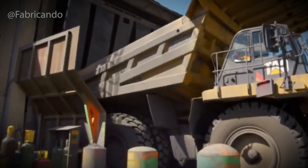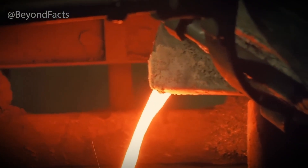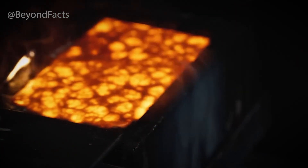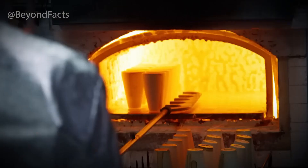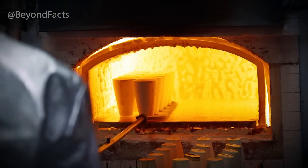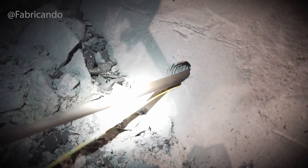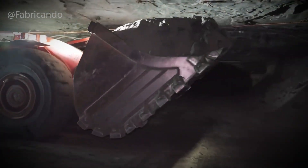And if the numbers do add up, that's when the explosions begin. Finding the gold is only the beginning — now you have to tear through the earth to get to it. Once the 3D model is built and the deposit is confirmed, the next phase begins, and it's one of the most dramatic steps in modern mining: blasting. But this isn't chaos. It's a surgical strike — controlled, timed to the millisecond, and planned with absolute precision.